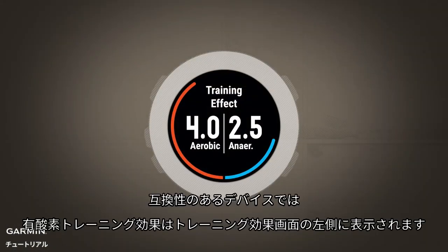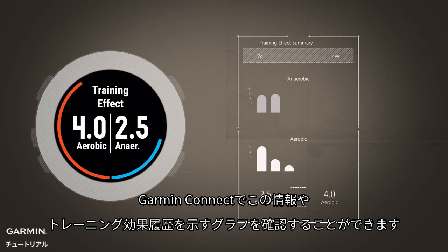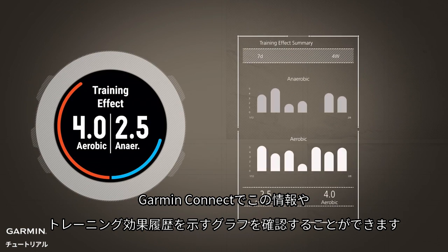On compatible products, aerobic training effect is shown on the left side of the training effect screen. Values range from 0 to 5, with 0 being no effect and 5 being overreaching. You can also view this information on Garmin Connect, along with new graphs that display your training effect history.